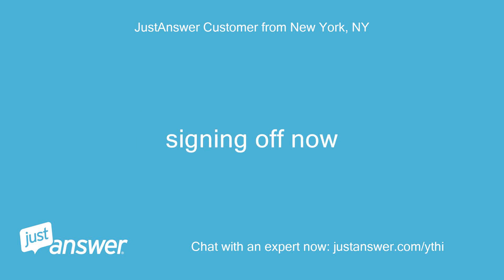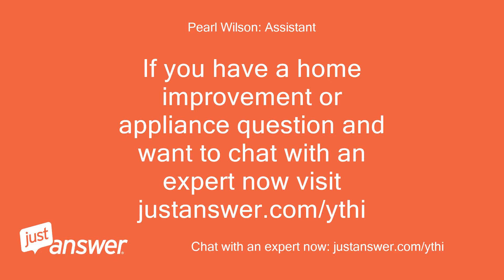Signing off now. If you have a home improvement or appliance question and want to chat with an expert now, visit justanswer.com/ythi. See you next time.